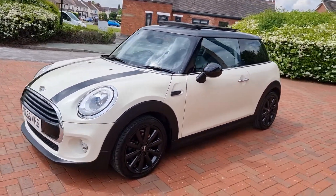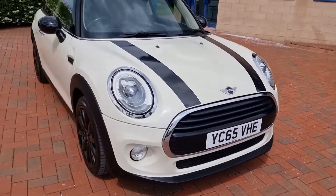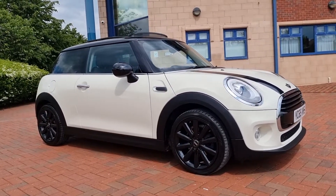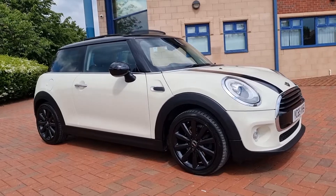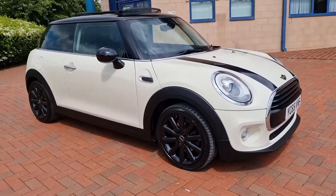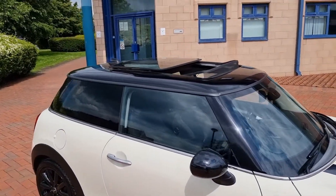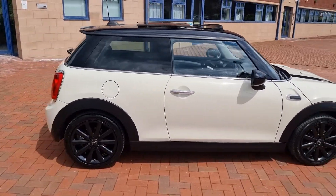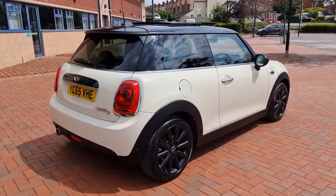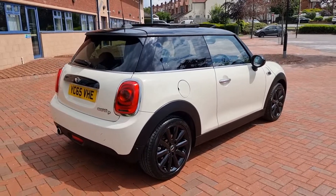To summarize, this is a 1.5 diesel Mini Cooper. It benefits from zero road tax, full main dealer service history, two keys, and a fresh MOT. It's on sale here in Cannock — call us on 01543 506518 or email sheltoncarssales@hotmail.com for further information regarding delivery or part exchange. Thanks very much for watching — speak to you soon.